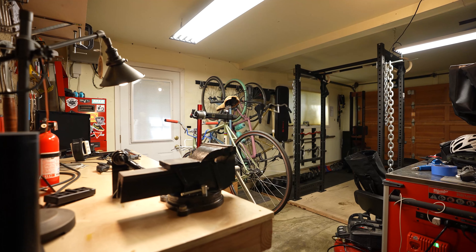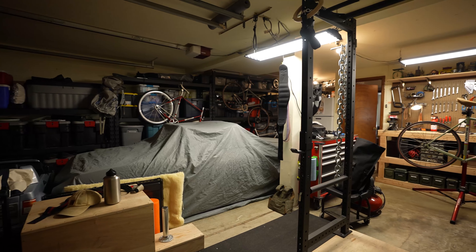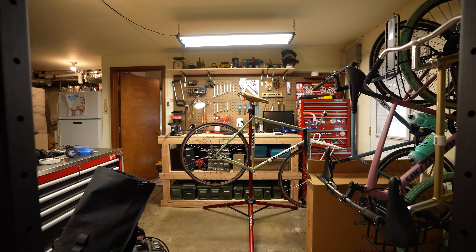The garage is awesome because it's a two-car garage. Plenty of storage space, plenty of space to store a car, and also all of your workout equipment and workshop tool space.